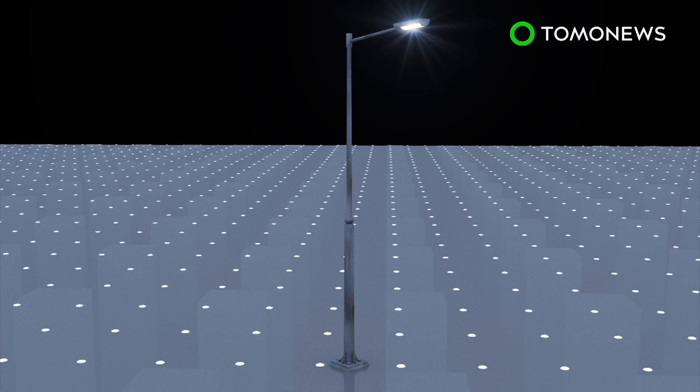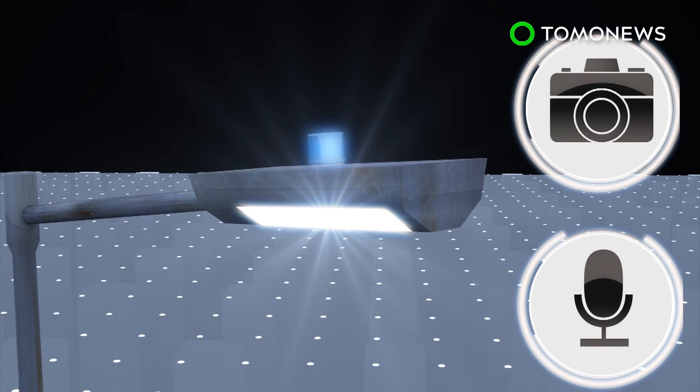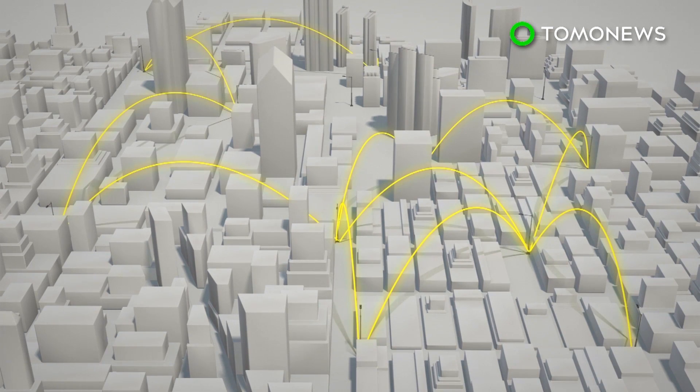More than 3,000 streetlights in San Diego will be equipped with real-time anonymous sensors, cameras, and microphones. The streetlights will be connected to form an IoT network.